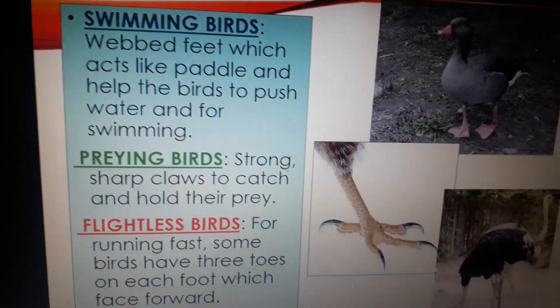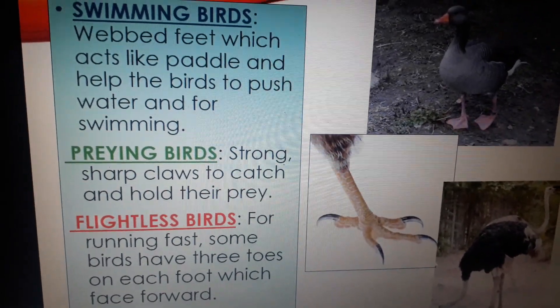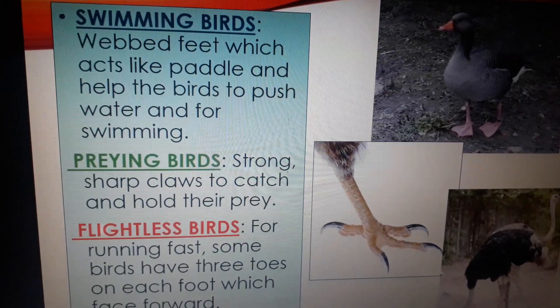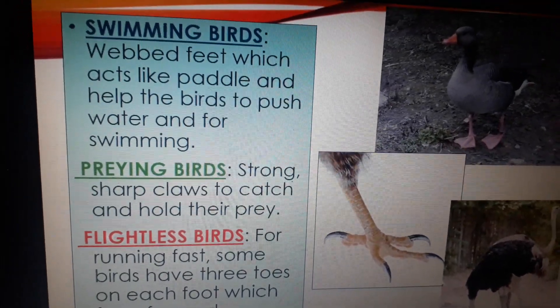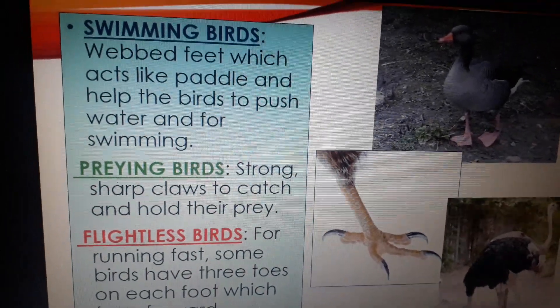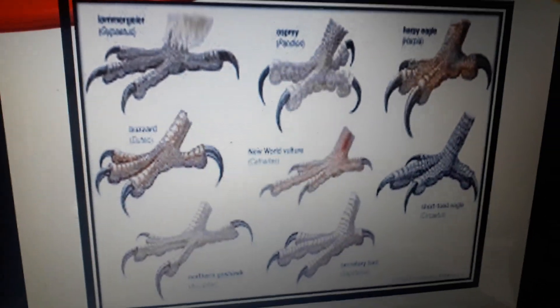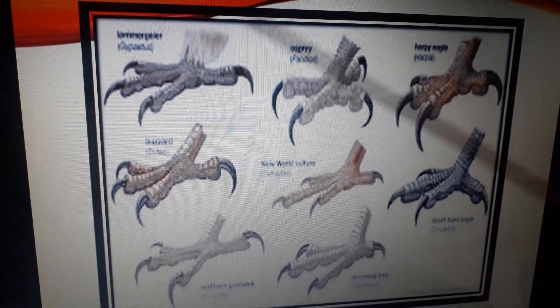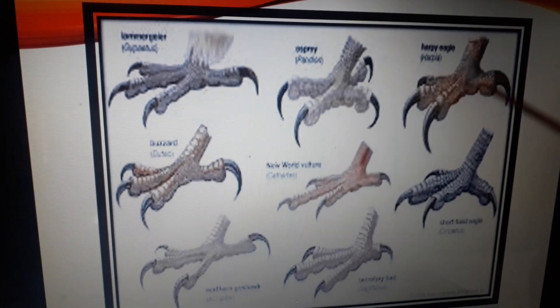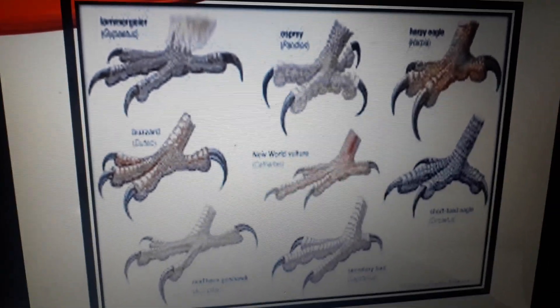So students, we have seen that according to the food habit and habitat or lifestyle of birds, they have different types of claws. These are the different types of claws of different types of birds, which you can also see in your book.